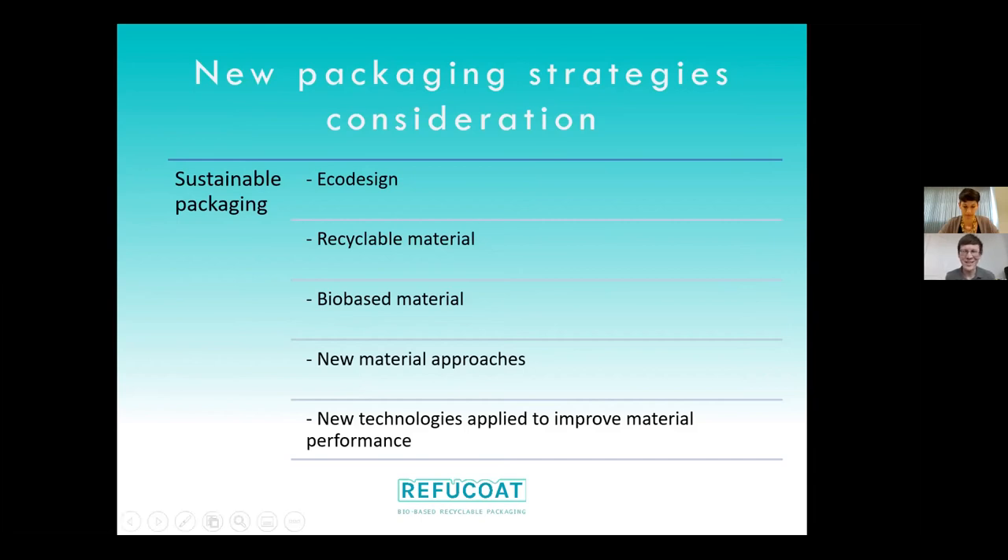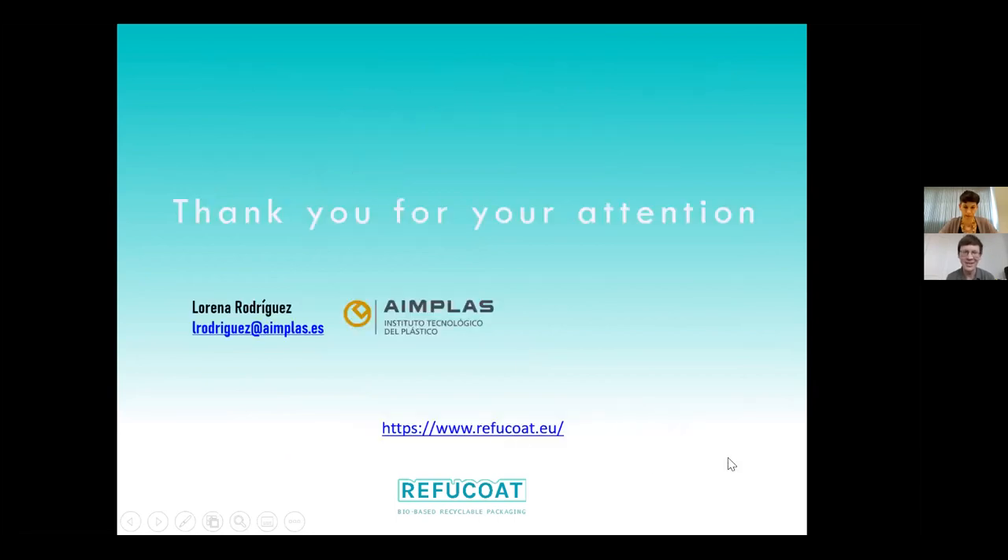The host thanked Lorena for the in-depth look at the various approaches Refucode has used and commended her strategic recommendations for moving toward more sustainable packaging. Ana Maria was then invited to ask her question.